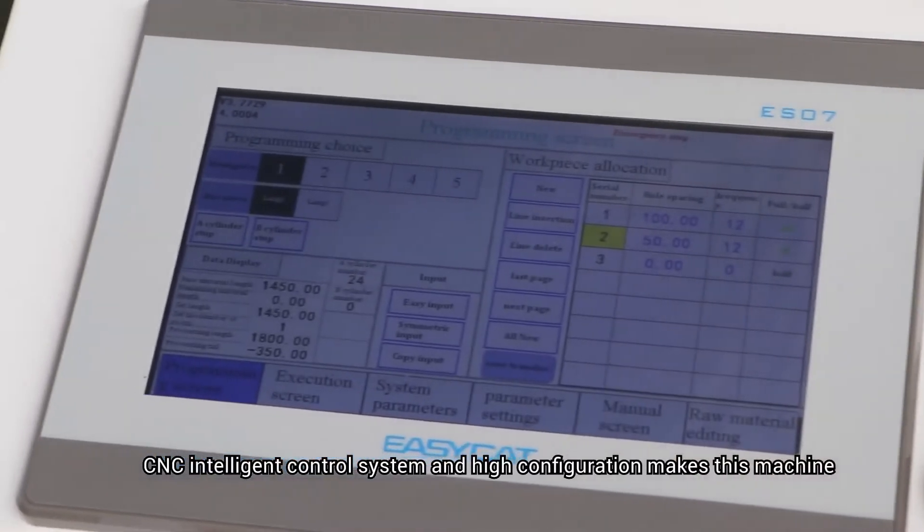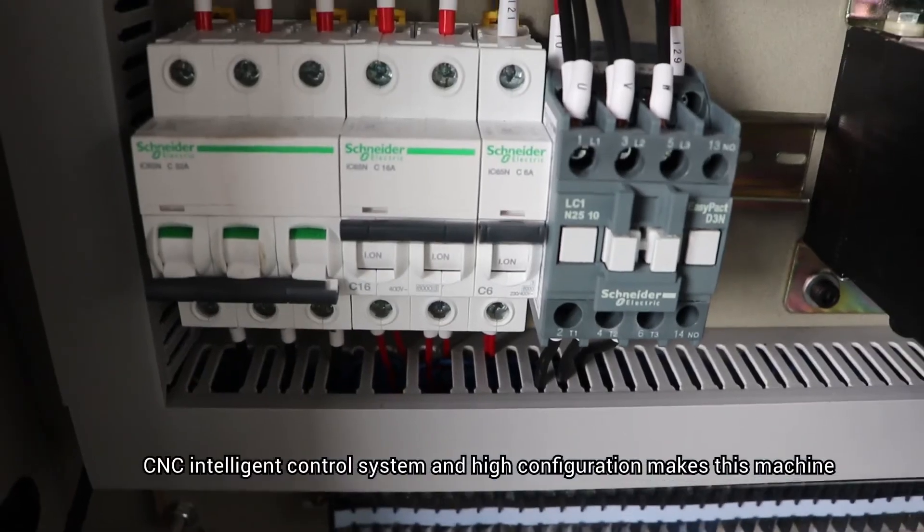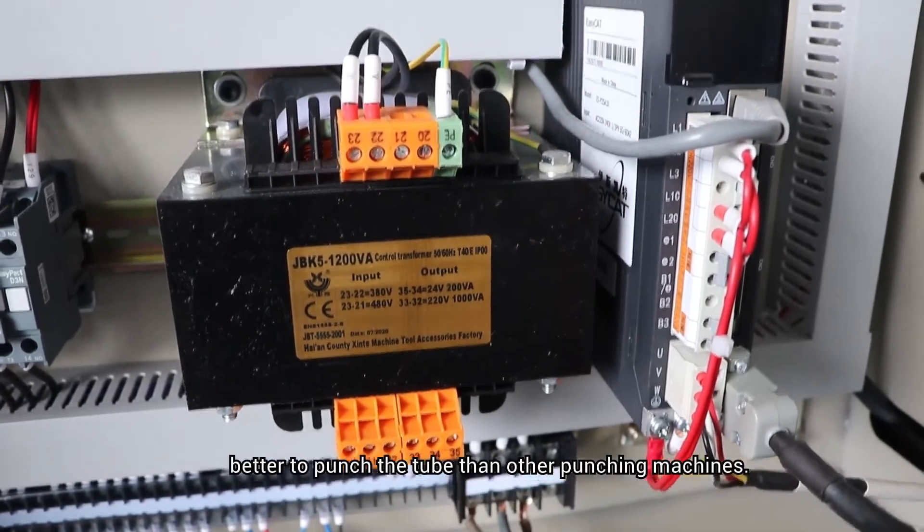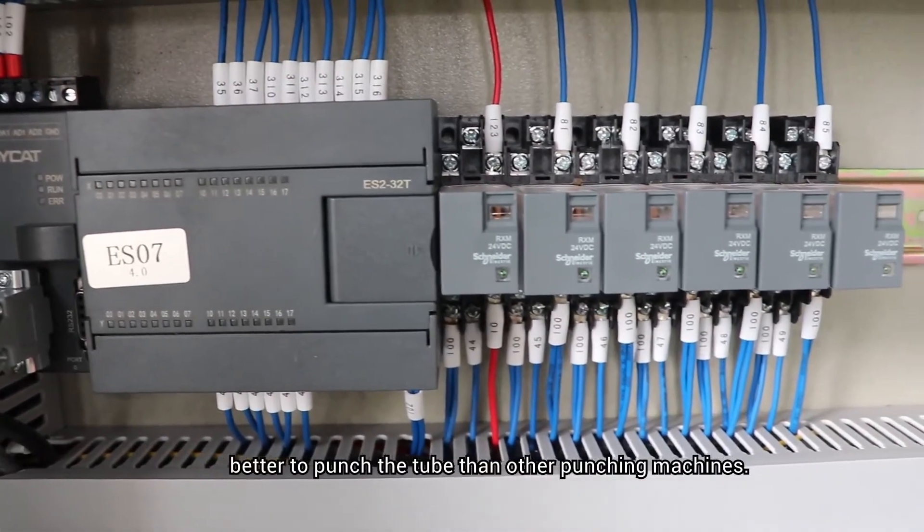CNC intelligent control system and high configuration makes this machine better to punch the tube than other punching machines.